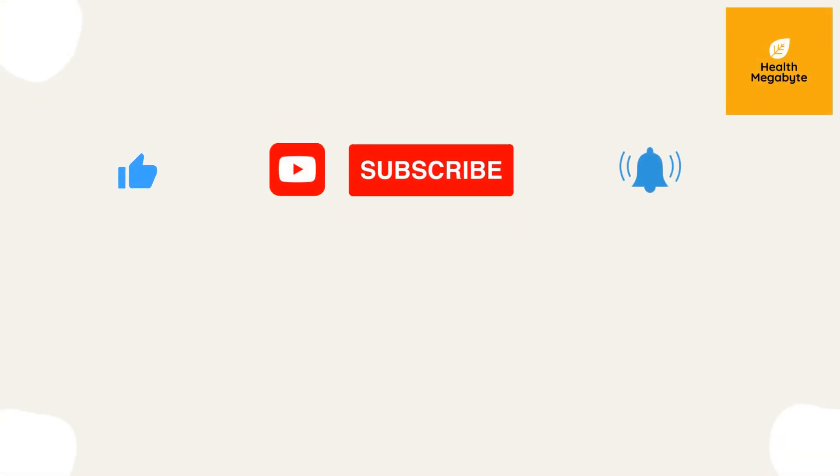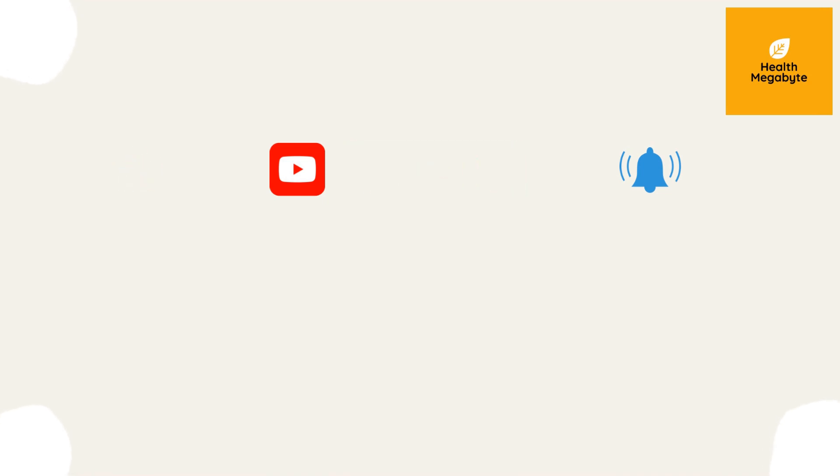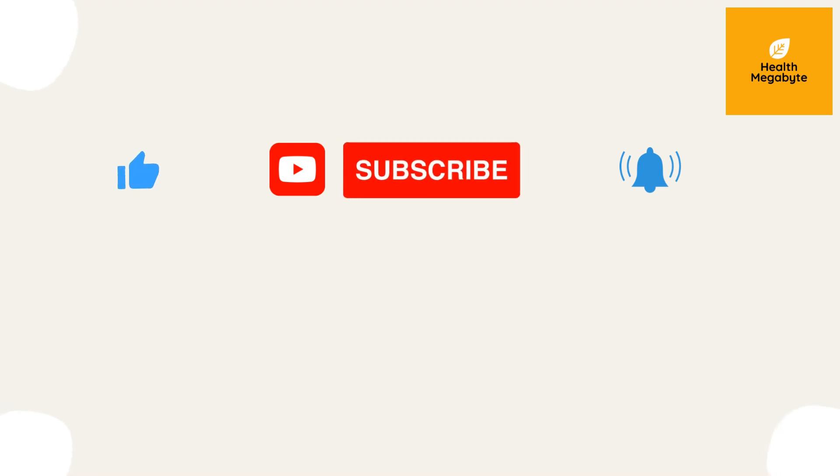Hope you enjoyed today's video. Please let me know your thoughts and comments below. For more details, I've added some studies in the video description. If you like the video, please give it a thumbs up and share with your friends. Subscribe to the Health Megabyte channel for more videos like this.